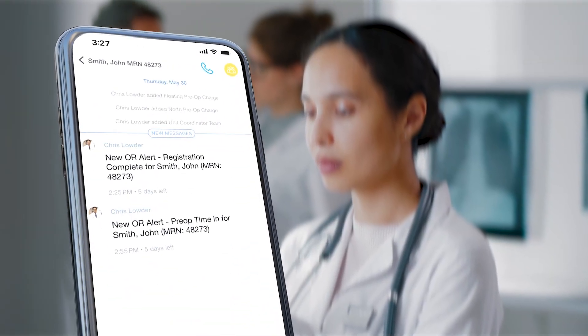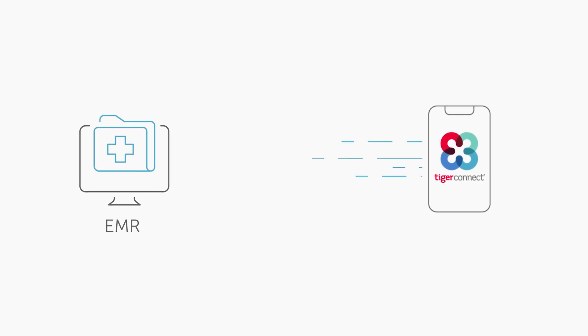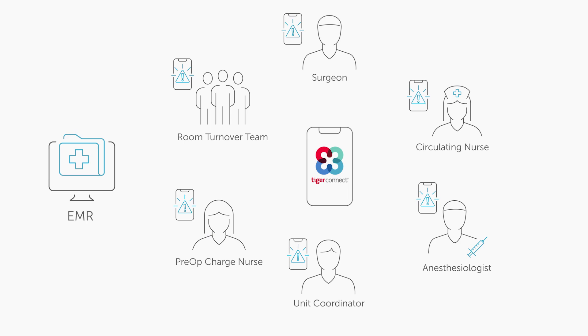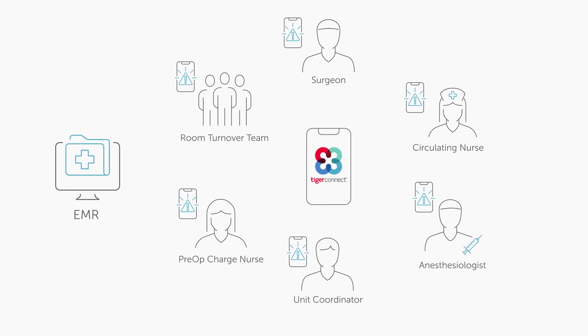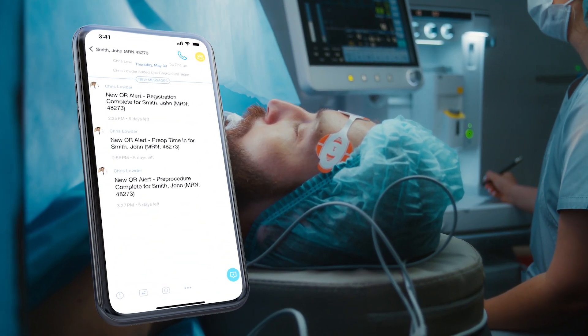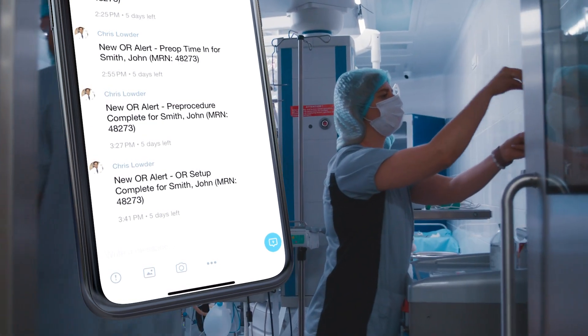What we did was start a project where we integrated TigerConnect with our electronic medical record, EPIC, such that events that the nurses were already documenting in the EMR as part of their daily workflow were generating notifications to TigerConnect for all the right members of that OR care team, indicating where a patient was in that life cycle. As the patient moved through those different steps, different notifications would be sent out indicating that it was the right time for the anesthesiologist, the surgeon, or the OR tech to come in.